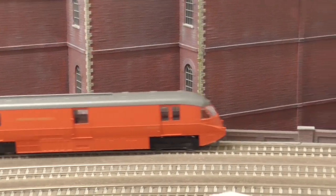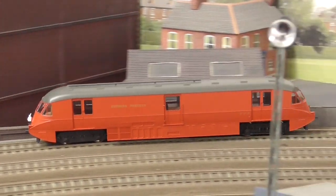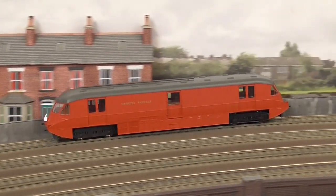Our sample, finished in British Railways Crimson, is seen here in action on Pico's loft layout Pequic Rye.